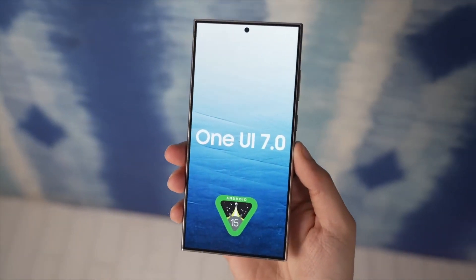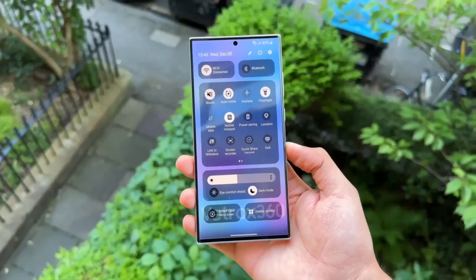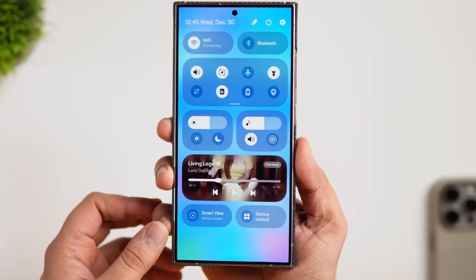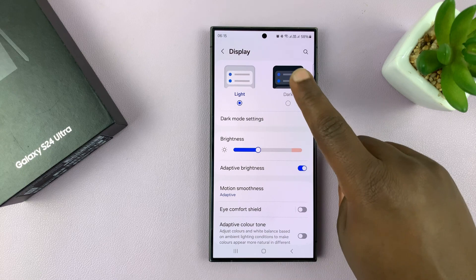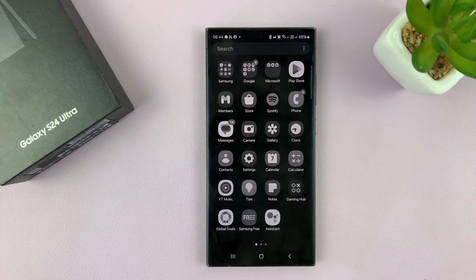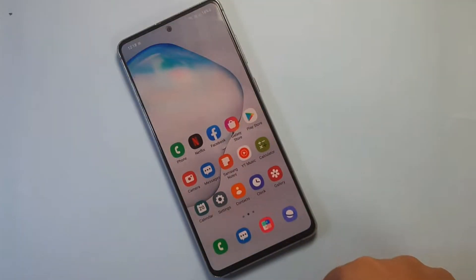One UI 7.0 also brings aesthetic and functional upgrades, including a redesigned quick panel with horizontal sliders for volume and brightness, a full-screen media player, and a Now Bar for quick access to live activities. Dark mode now extends to app icons and widgets, enhancing visual consistency. Bug fixes in the beta program, such as correcting alignment errors and resolving lock screen glitches, demonstrate Samsung's focus on reliability.